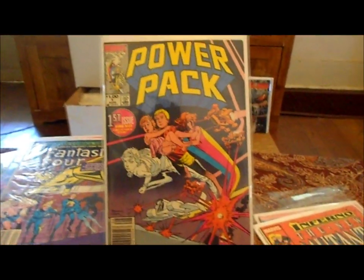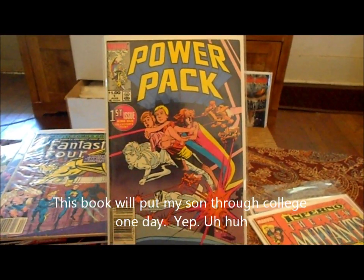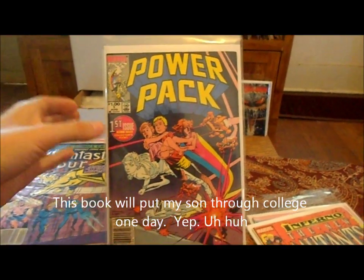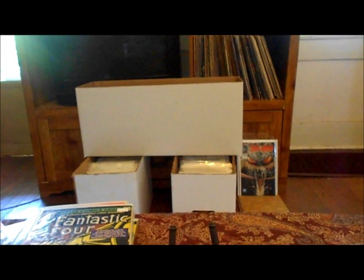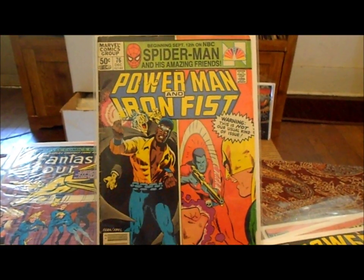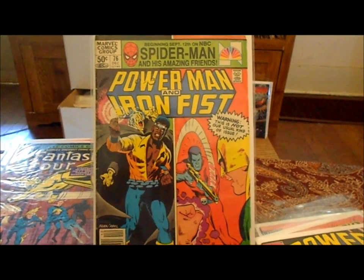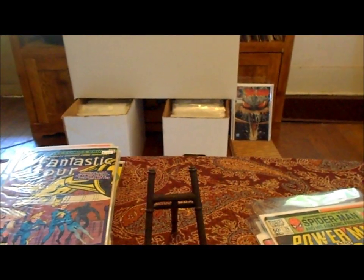Picked up Power Pack number one — pretty silly book, but it was a number one issue and it's probably in very fine condition for 30 cents, so I can't pass that up. I might read it. Also Power Man and Iron Fist number 76 — that was a good one. Frank Miller does some of the art on that.